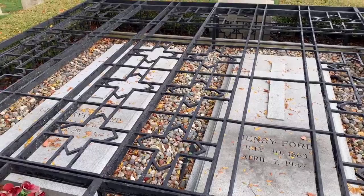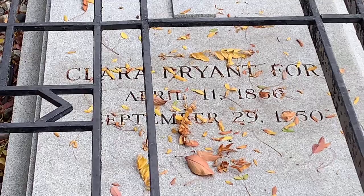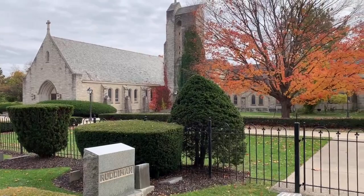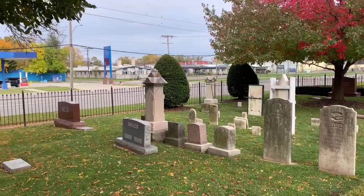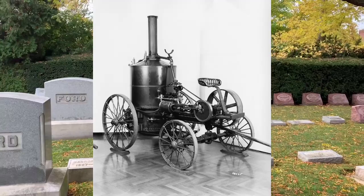Henry was devastated when his mother died in 1876. His father expected him to take over the farm, but he hated farm work. In 1879, he left home to work as an apprenticed machinist in Detroit, first with James F. Flower and later with the Detroit Dry Dock Company. In 1882, he returned to Dearborn to work on the family farm, where he worked the Westinghouse portable steam engine and was later hired by Westinghouse to service their steam engines.